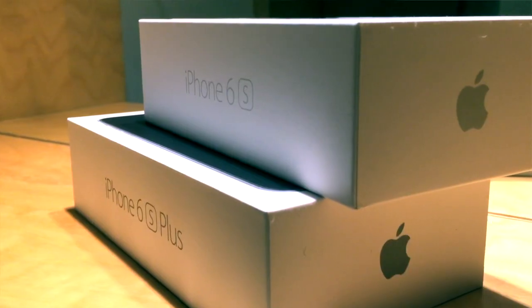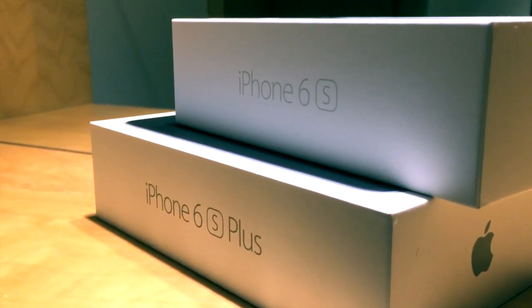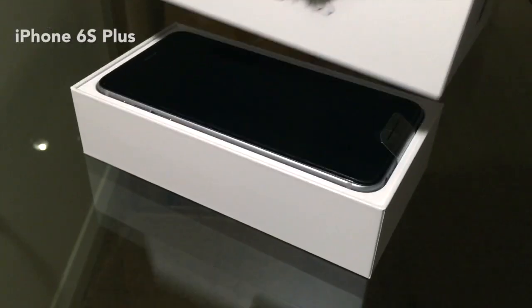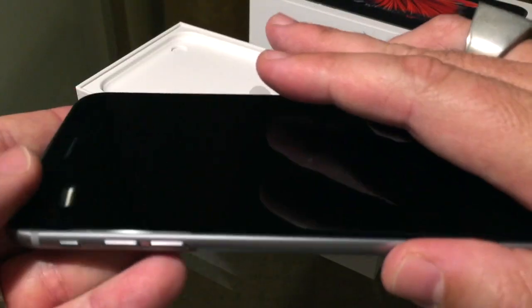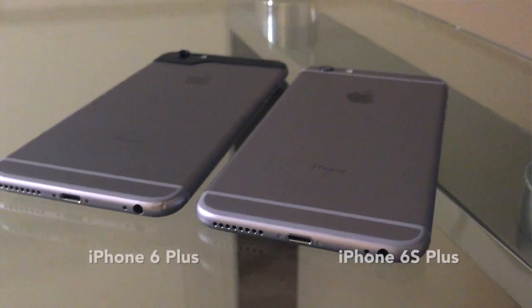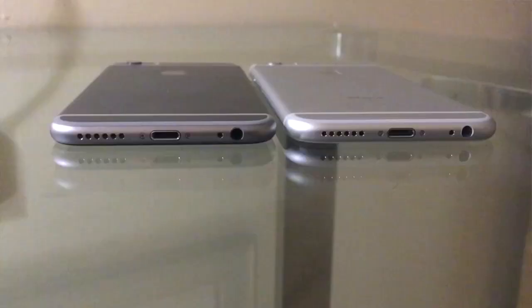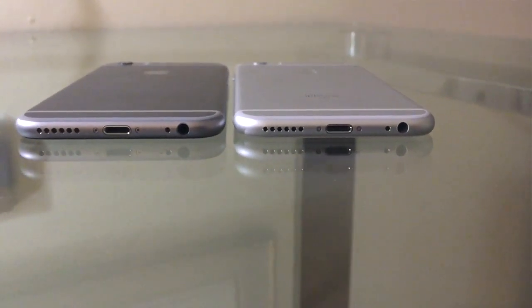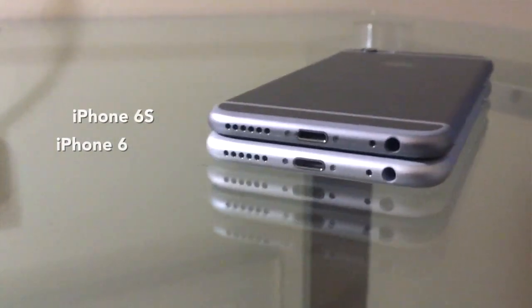I'm back in the hotel room. I've had a chance to have a quick look at the 6s and 6s Plus and I've got to tell you I'm pretty excited. Straight out of the box they look largely the same as both the old 6 and 6 Plus — same feel, same sort of weight, same sort of size. Even laid side by side, you'd be hard pressed to pick the difference.